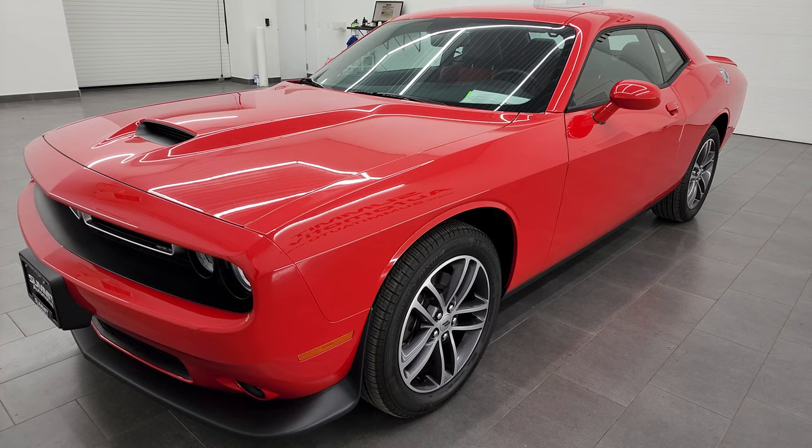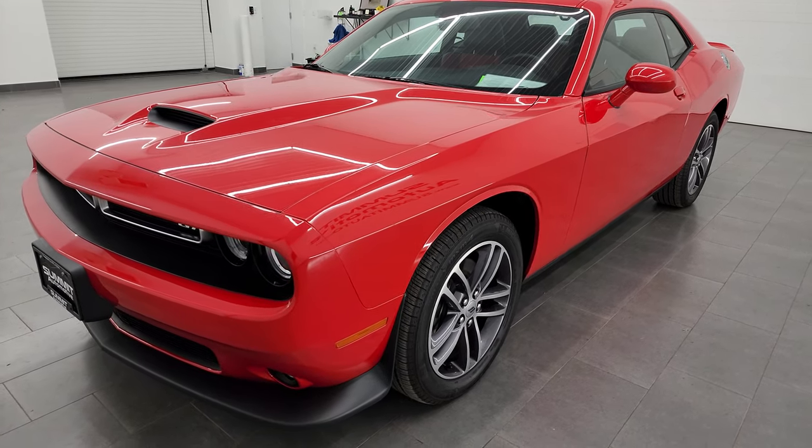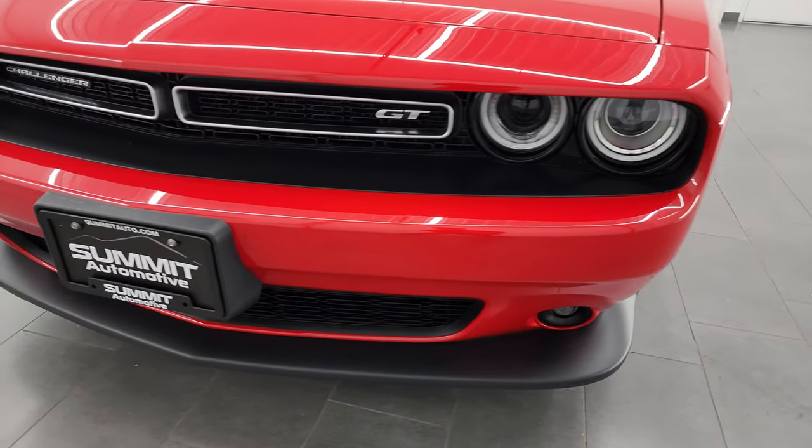This car has been fully safety inspected by our service shop, has a fresh oil and filter change, all the fluids have been checked and topped off, and it is 100% ready to go.